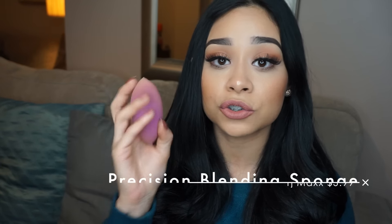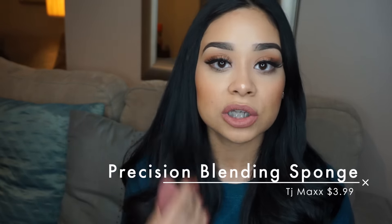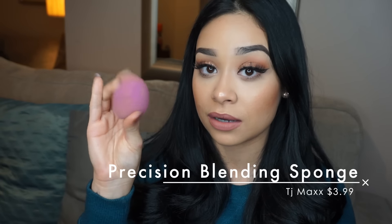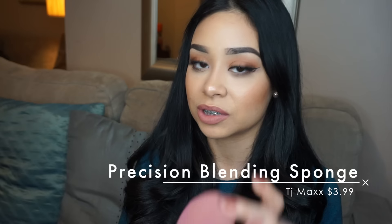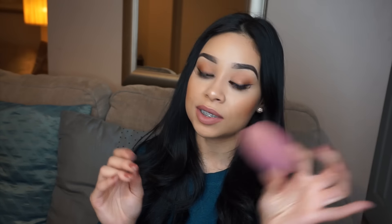This little guy I got at TJ Maxx for like four dollars and it's honestly a true Beauty Blender dupe. I was looking for something very similar to a Beauty Blender. The BH Cosmetics one is a lot more dense — you can't squeeze or flatten it — but this one you can; it's very bouncy. The Beauty Blender bounces out of my hand, and this one does the same thing. It's $3.99 at TJ Maxx and I've been using it lately. It blends super well.